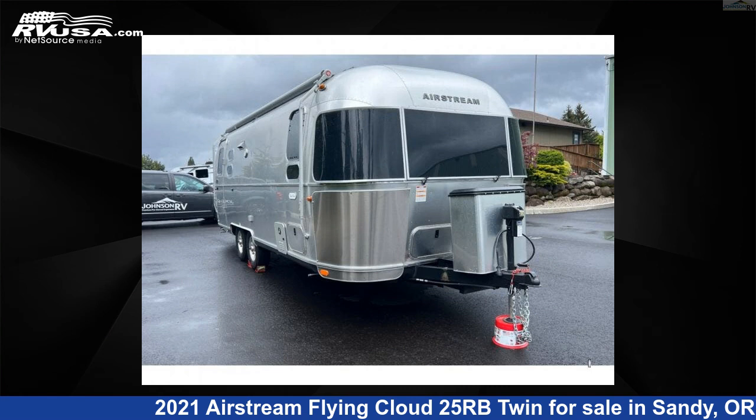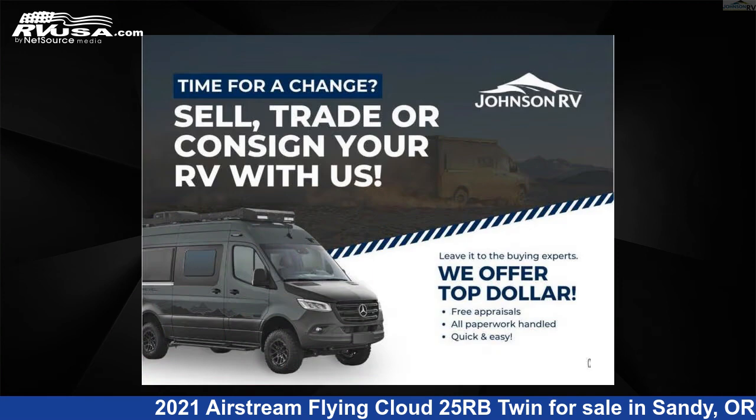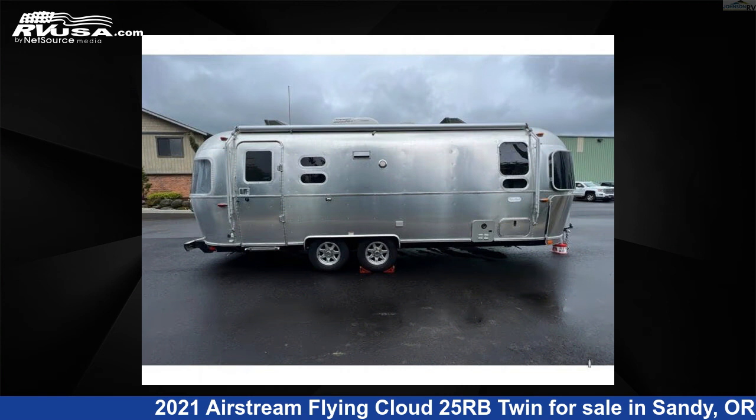This 2021 Airstream Flying Cloud 25RB Twin is a travel trailer RV. It is located in Sandy, Oregon 97055 and is offered for sale by Johnson RV.